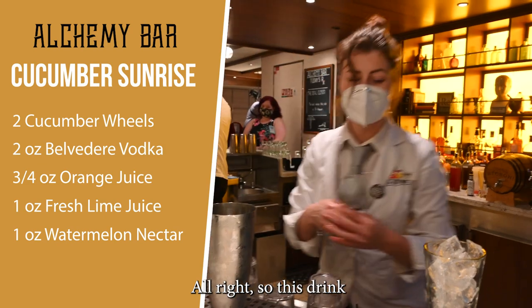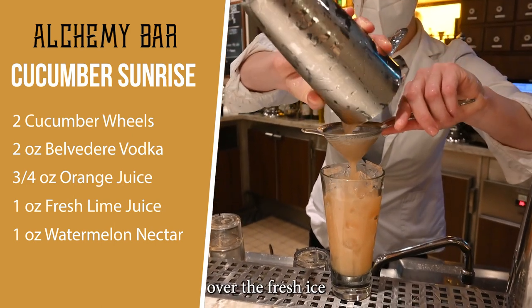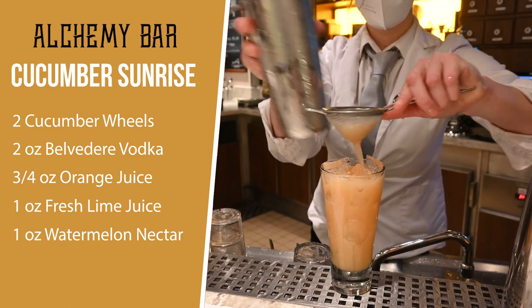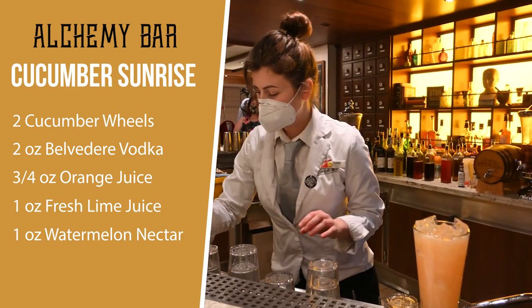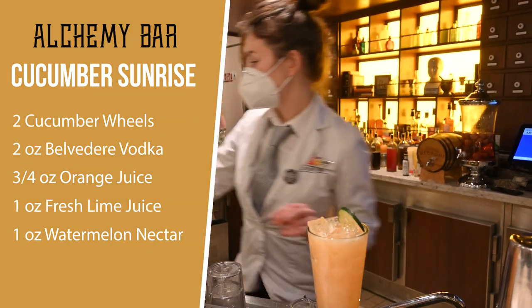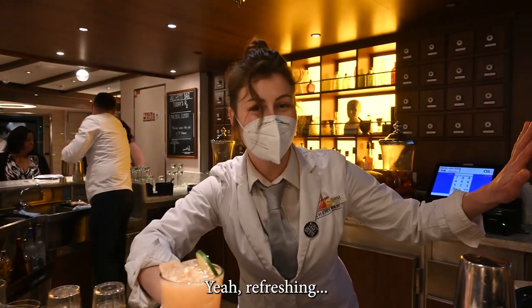This drink we're going to double strain because of the cucumber seeds, over fresh ice. And we're going to garnish with the cucumber wheels. It's amazing — like a spa drink, refreshing.